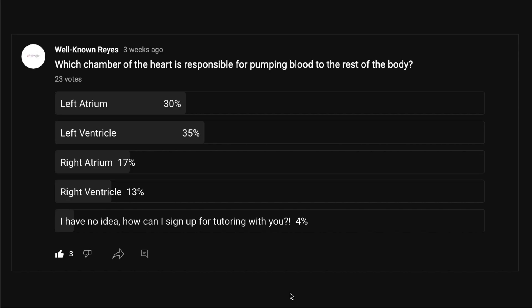All right, so in the community tab I asked y'all which chamber of the heart is responsible for pumping blood to the rest of the body, and we had a great turnout — 23 votes. 30% said the left atrium, 35% said the left ventricle, 17% said the right atrium, 13% said the right ventricle, and 4% said they had no idea and asked how to sign up for tutoring.